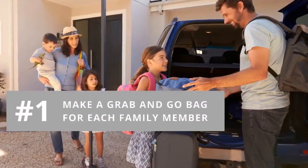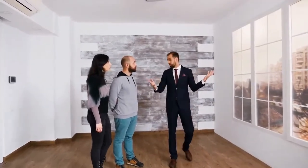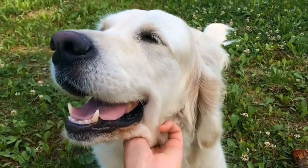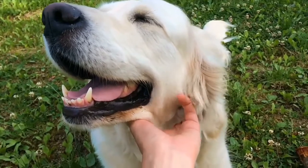Number one: make a grab-and-go bag for each family member. This is for when showings pop up at the last minute and you need to be out of the house quickly. Include laptops, iPads, chargers, snacks, water, sweatshirts, items for your pets, and anything else you feel you'll need.